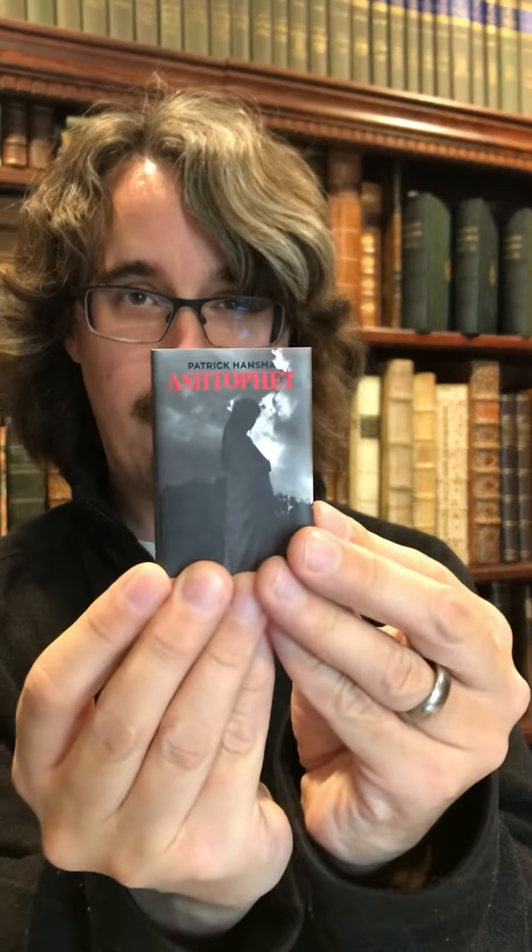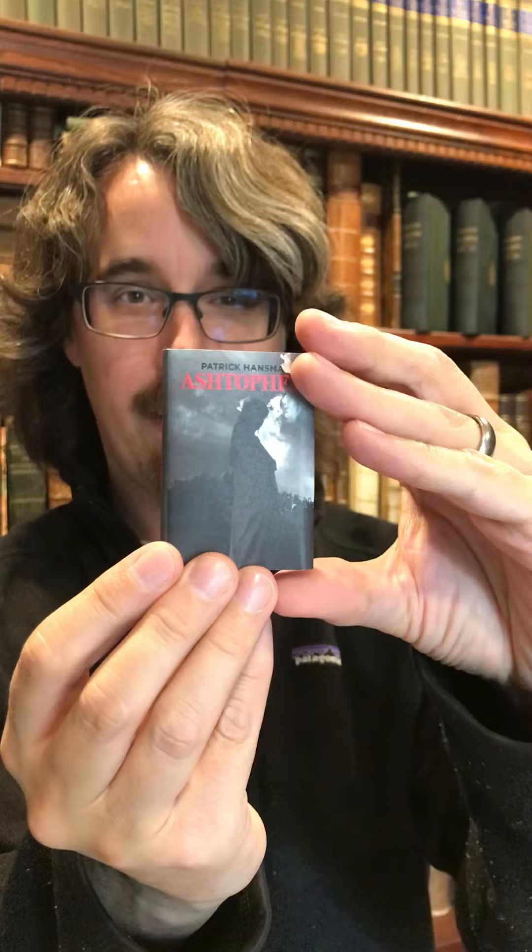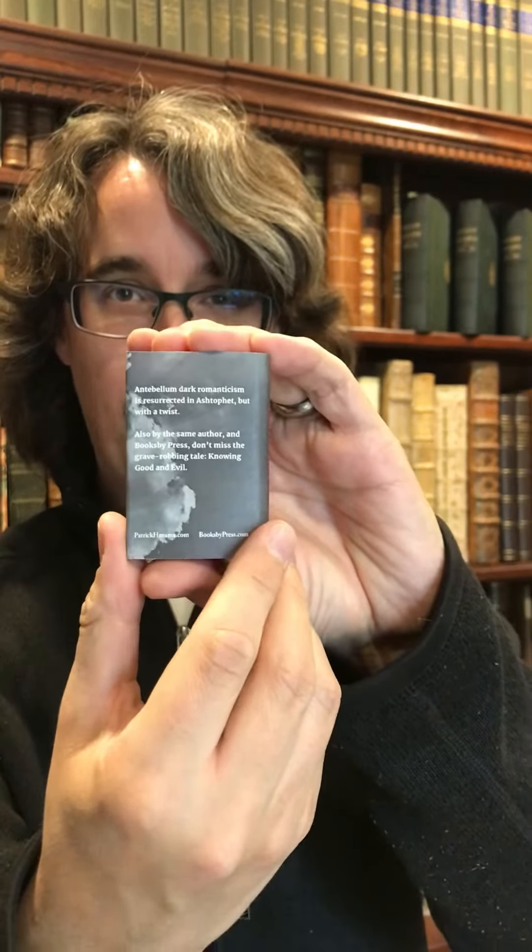Here it is with the cover design — photography by myself, and graphic design by my wife, Jenny.